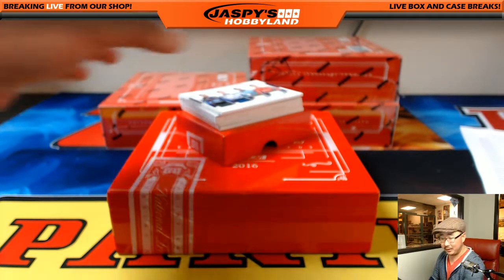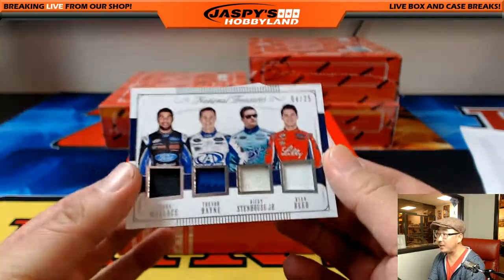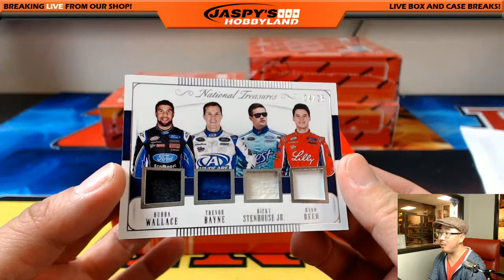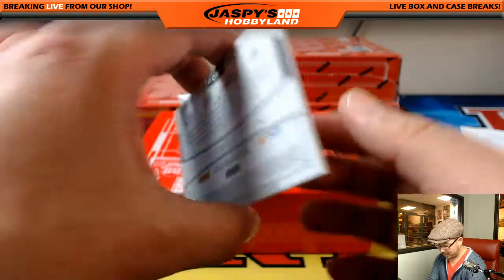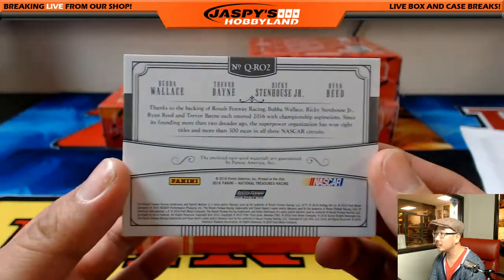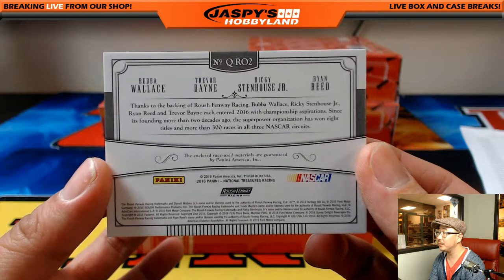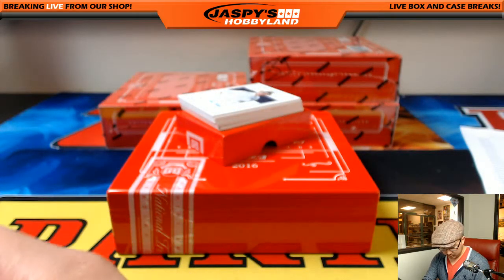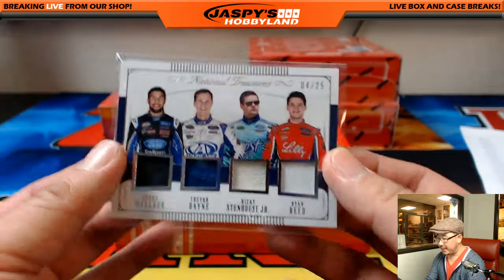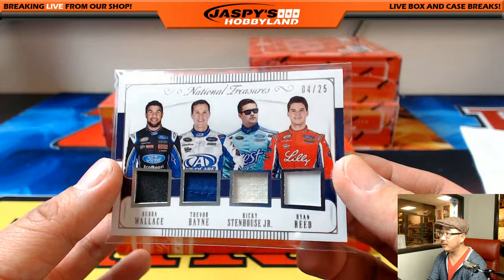Out of 25 — Quad Relic. 4 out of 25. Bubba Wallace, Trevor Bayne, Ricky Sandhouse Jr., and Ryan Reed — Quad Relic. There you go, Roush Fenway Racing. That's number 4, and that goes to Randy Mays. There you go, Randy — a little something for you.